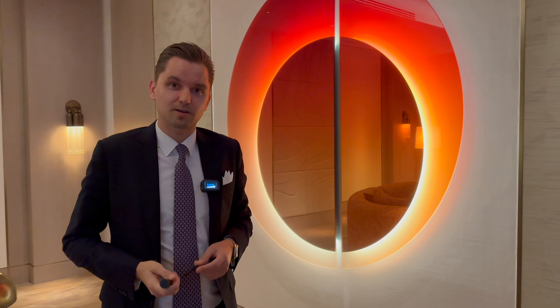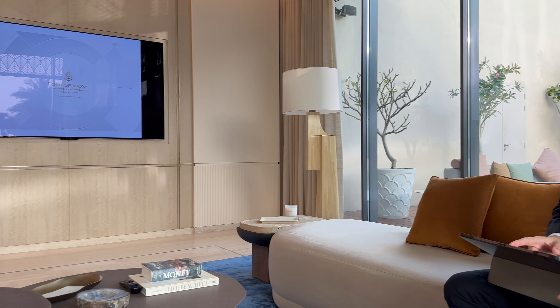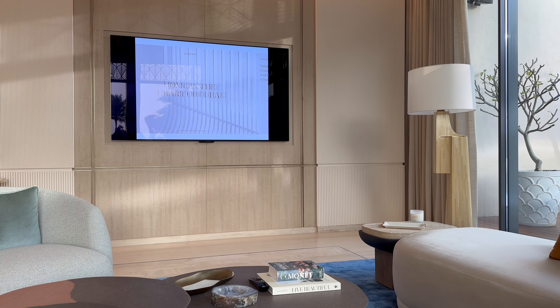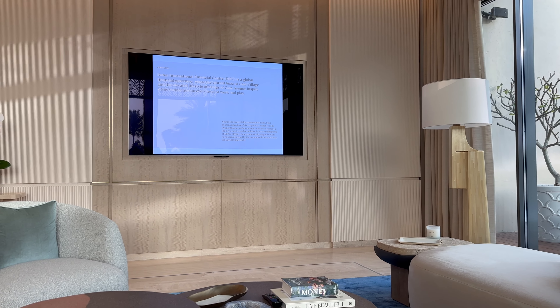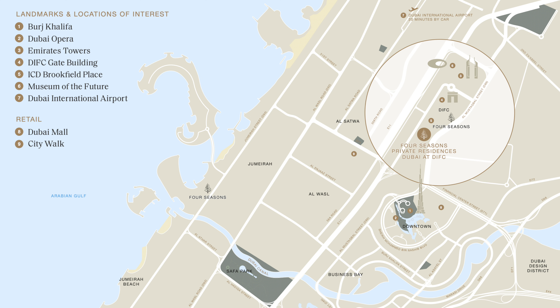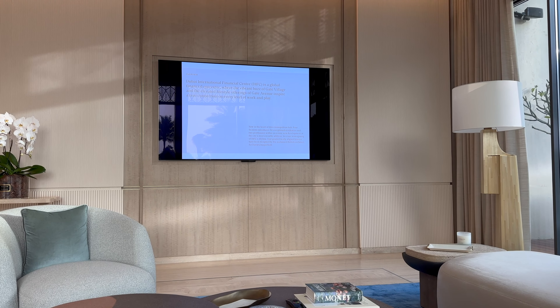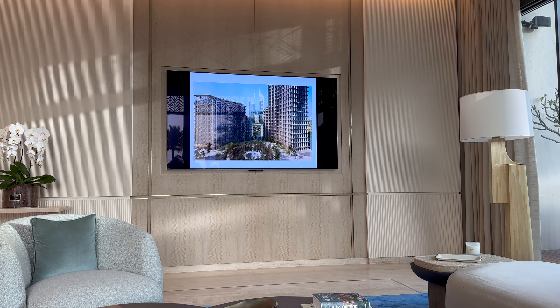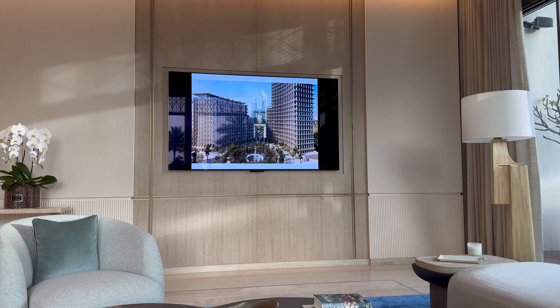Let's go through the presentation together. You can see the screen: Four Seasons Private Residences — a home in the heart of Dubai. As mentioned, it's a prime location. Dubai International Financial Center is a global financial center and one of the most prestigious areas in Dubai. The tower — Four Seasons Private Residences — will be on the right, with a view of the financial towers.